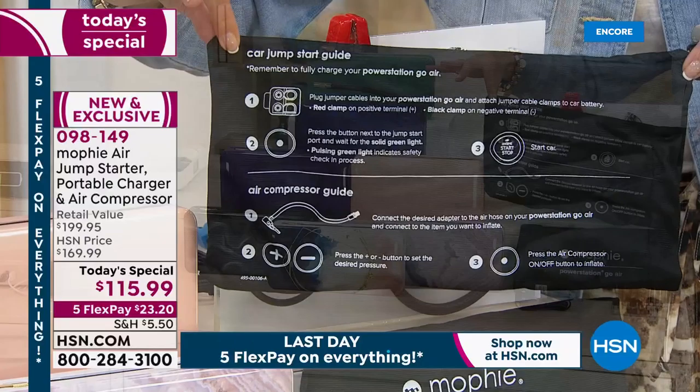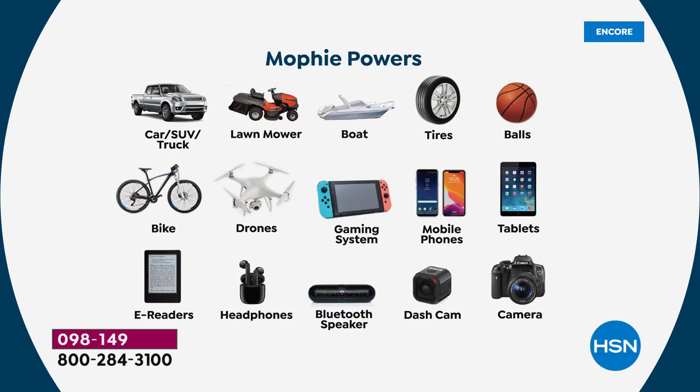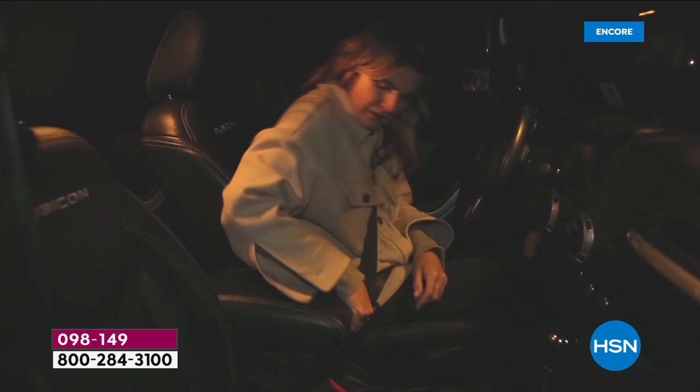If you have a dead battery, no problem - the jump starter has got you covered. If you have a flat tire, you don't have to go to the gas station or hope you have enough quarters. You can jump start your car without calling roadside assistance. It can jump start your car, SUV, truck, lawnmower, or boat. It handles car tires, sports equipment, and bike tires. It also powers all your devices - phones, tablets, gaming systems, e-readers, headphones, speakers, dash cams, and cameras.